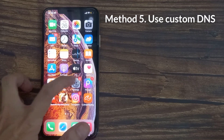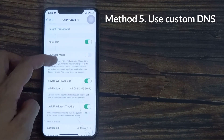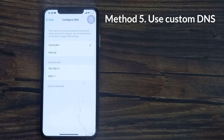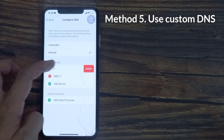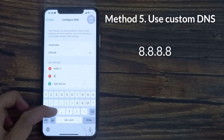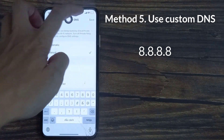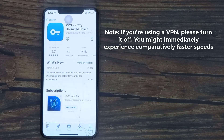Method 5: Use custom DNS. Sometimes, switching to a custom DNS might help improve the Wi-Fi signal on your iPhone. Also, if you're using a VPN, please turn it off — you might immediately experience comparatively faster speeds.